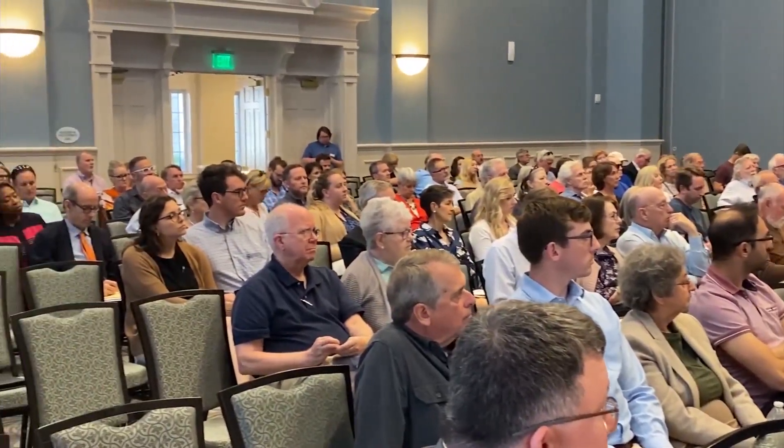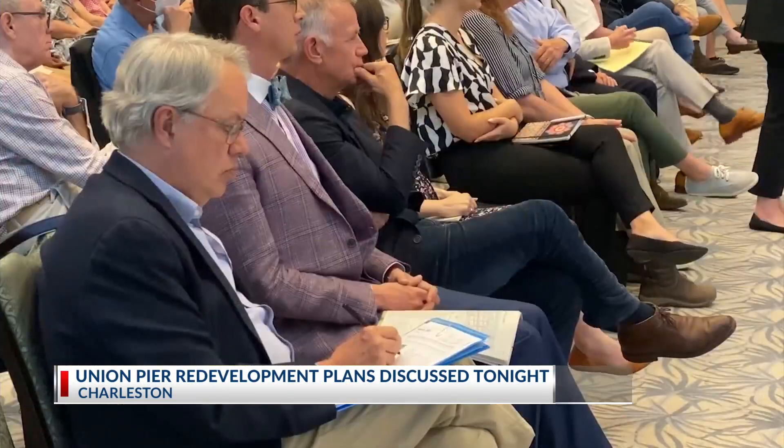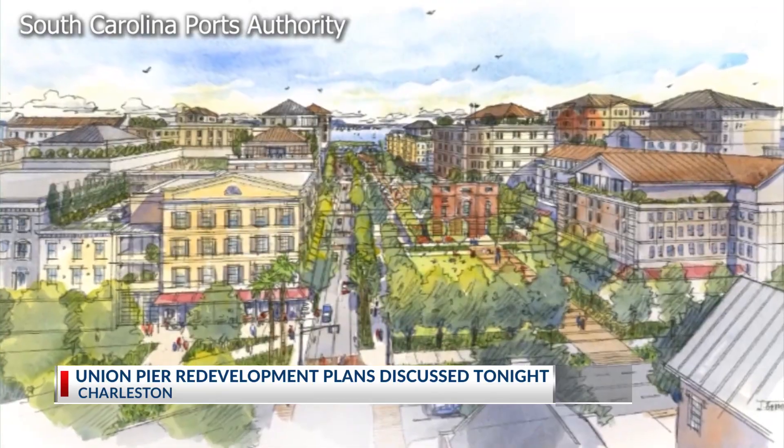News 2's Keevan Dupree joins us live from downtown Charleston. Several people turned out for tonight's meeting to hear about the height, density, and design of that proposed plan. The Gale Yard Center Ballroom filled with Charleston community members and city officials, learning more about the latest changes to the Union Pier Redevelopment Plan.